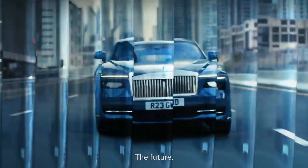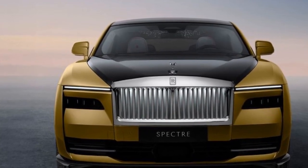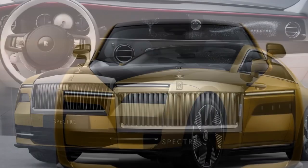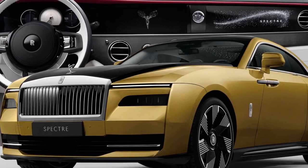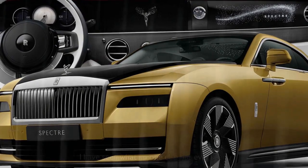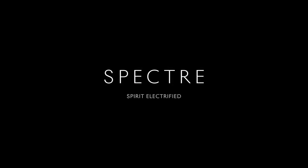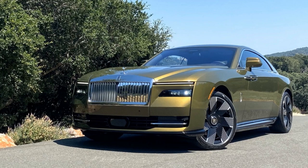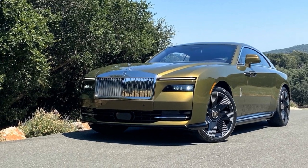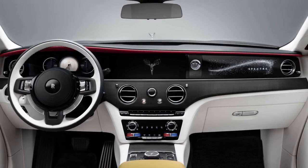Much like its fuel-consuming counterparts, the Spectre is finely tuned to gracefully glide along the road, thanks in part to its Ghost-derived planar suspension. This suspension system can decouple the anti-roll bars, ensuring a smoother ride even with the optional 23-inch wheels, and reconnects them when turns are detected. Intelligent accelerator tuning tempers the immediate torque of the electric motors until the pedal is pressed more firmly, preventing any disturbance to the well-groomed occupants during acceleration.